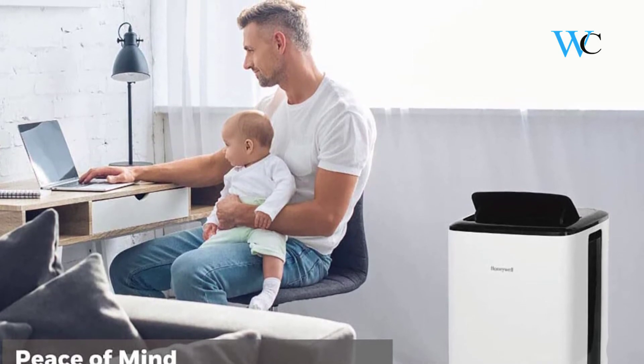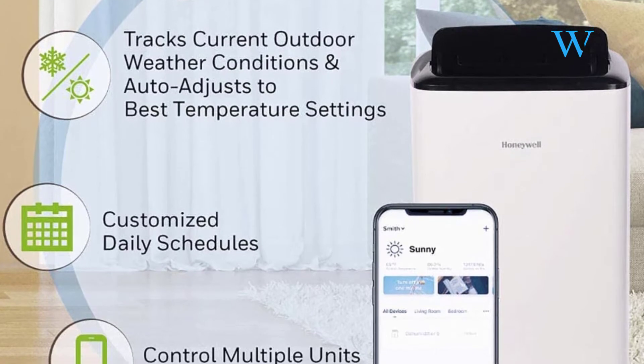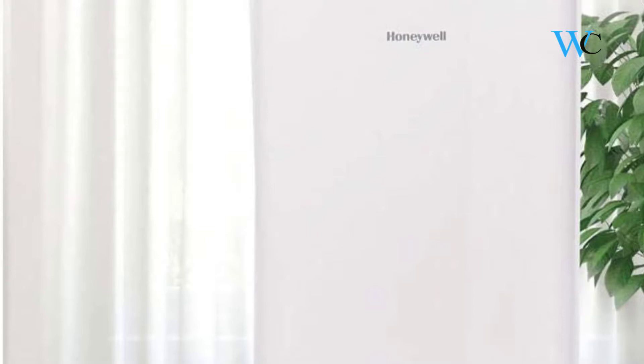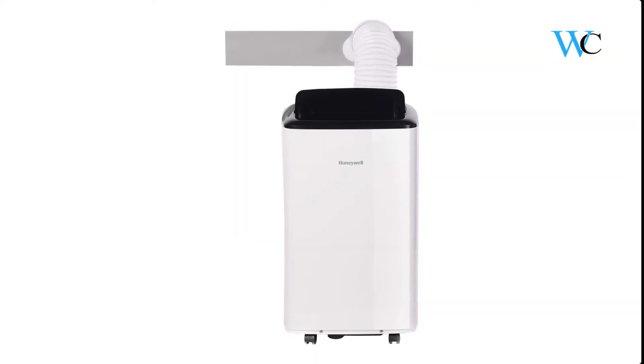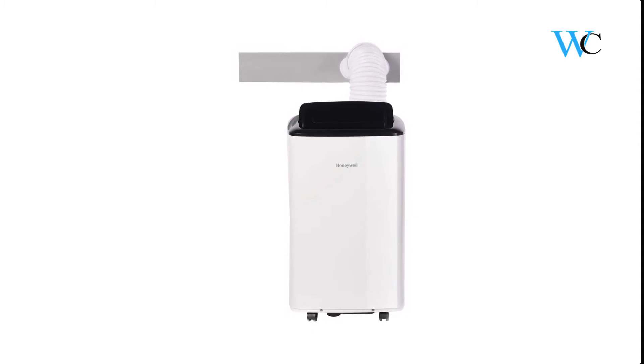A filter clean alert and washable filter are designed to protect from dust and hair to extend product life and performance. The filter cleans easily under a faucet. Honeywell Portable AC's dual motor technology means lower noise levels — the Classic Series Portable AC produces between 51 to 54 decibels, about the sound level of an average conversation between two people in a quiet room.